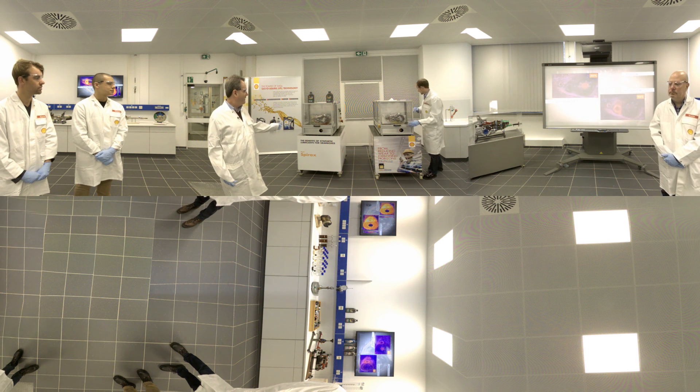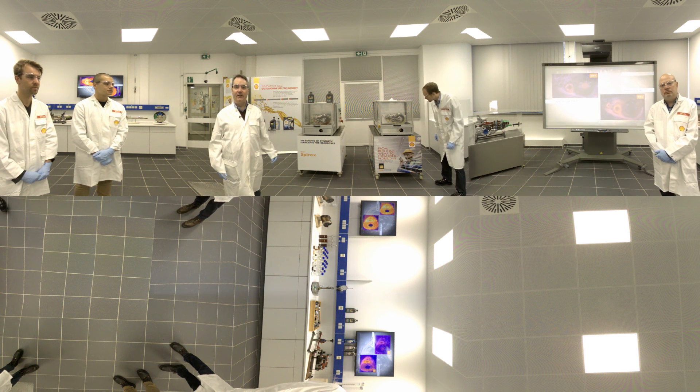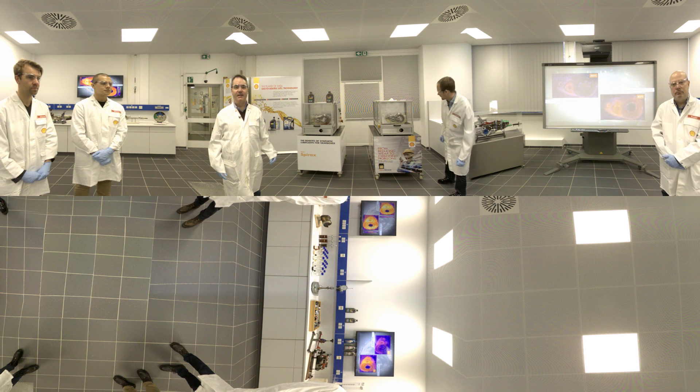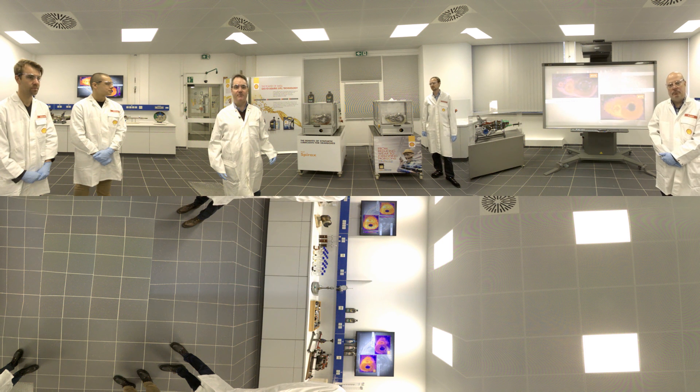We've observed again with the perspex gearboxes that lubricants which have lower temperature rises tend to give lower friction losses and so give higher gearbox efficiencies. The benefits of such oils are that they will give reduced vehicle fuel consumption and so reduce operating costs for customers.